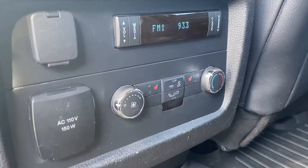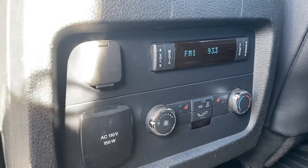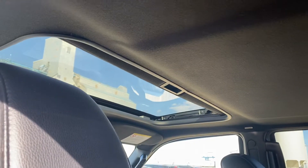In the back you have the heated seats in these two middle bucket seats, and then you have your rear air control as well with a few power hookups. And then we do have the sunroof up top there in the front.